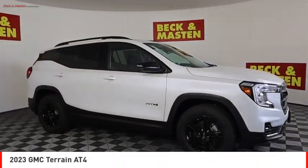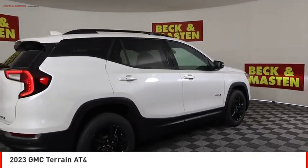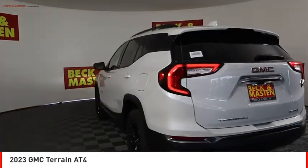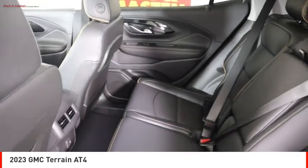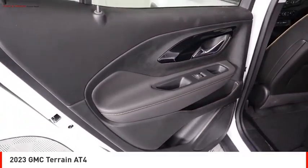Looking for the right vehicle? Check out the 2023 Terrain. The GMC Terrain combines the benefits of a crossover with the style and functionality of an SUV. Terrain offers uncompromised capability, a balanced stance, and a commanding view of the road, letting occupants enjoy a confident driving experience.